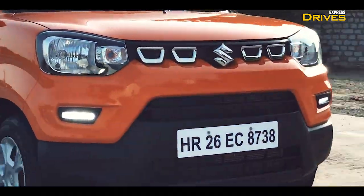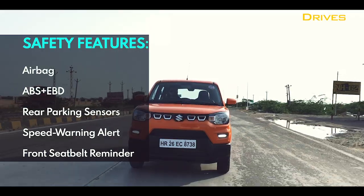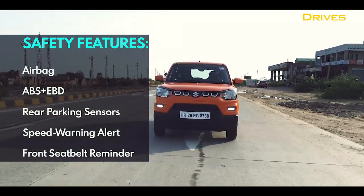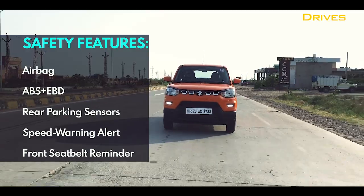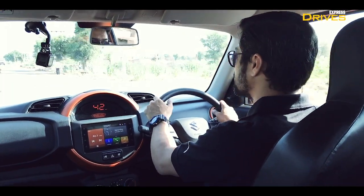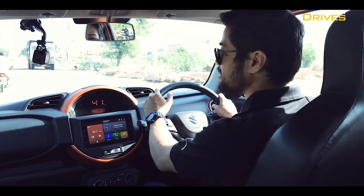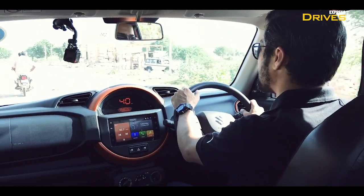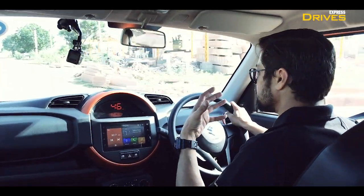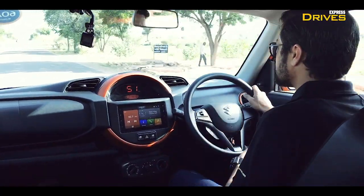In terms of safety, the Espresso meets all applicable safety regulations for India. You get dual airbags, ABS, a speed warning with a single beep at 80 km/h and a continuous beep past 120 km/h, and rear parking sensors. Maruti Suzuki also claims that because this is based on a derivative of the Heartect platform, they have used about 40% high tensile strength steel, resulting in good crash worthiness.